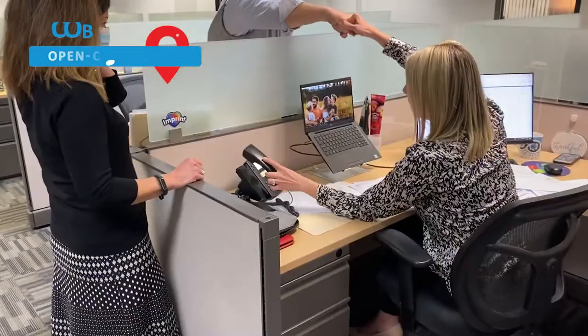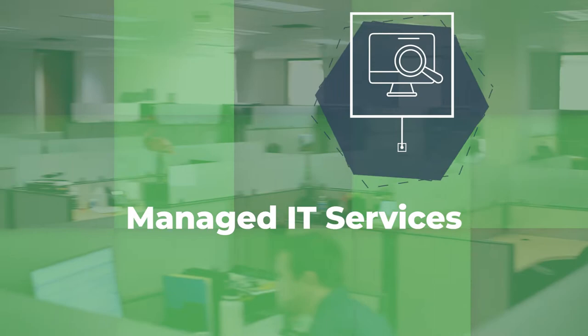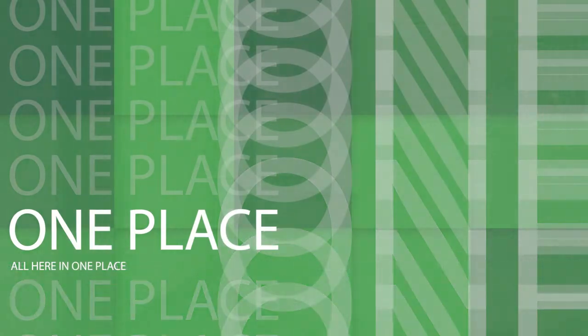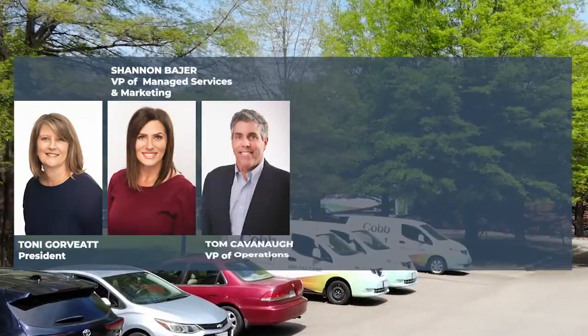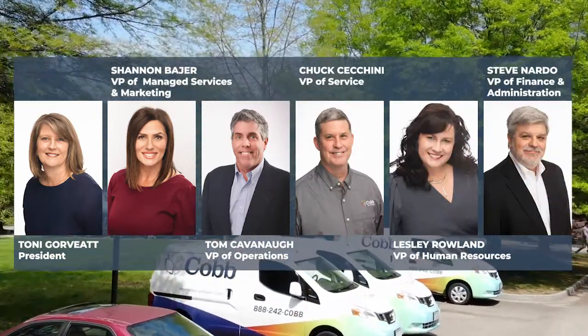Cobb provides a wide array of business technology solutions for your organization. You'll find managed IT services, voice over IP, imaging, and document management services all here in one place. We keep all the decision makers under one roof for quick and easy communication.